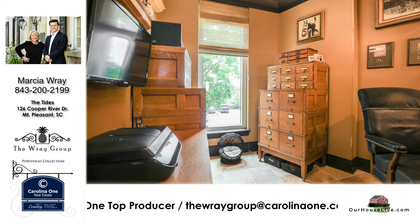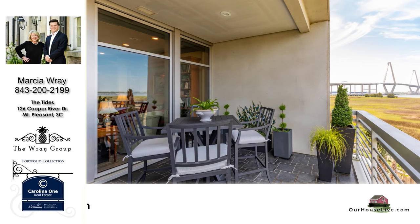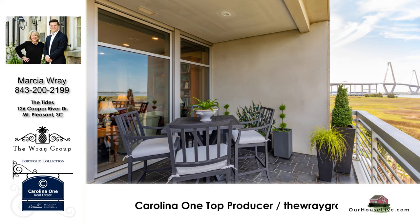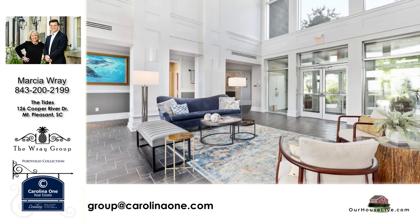With so many people working from home these days, it's really nice to have that office space. And even in the half bath, you'll see just beautiful woodwork and high baseboards. One of the stars of the show here is the view from the terrace — the marsh view with the Ravenel Bridge in the background. It leads across to historic Charleston and everything that that has to offer.